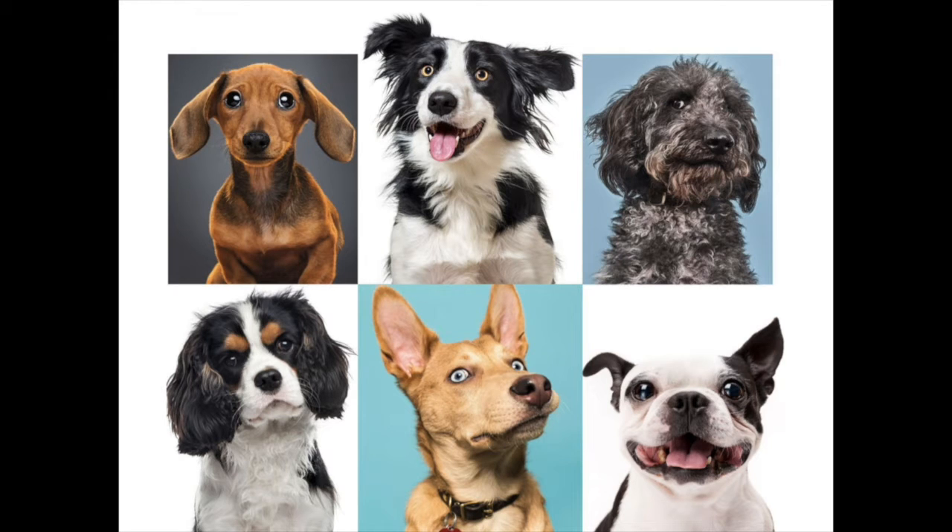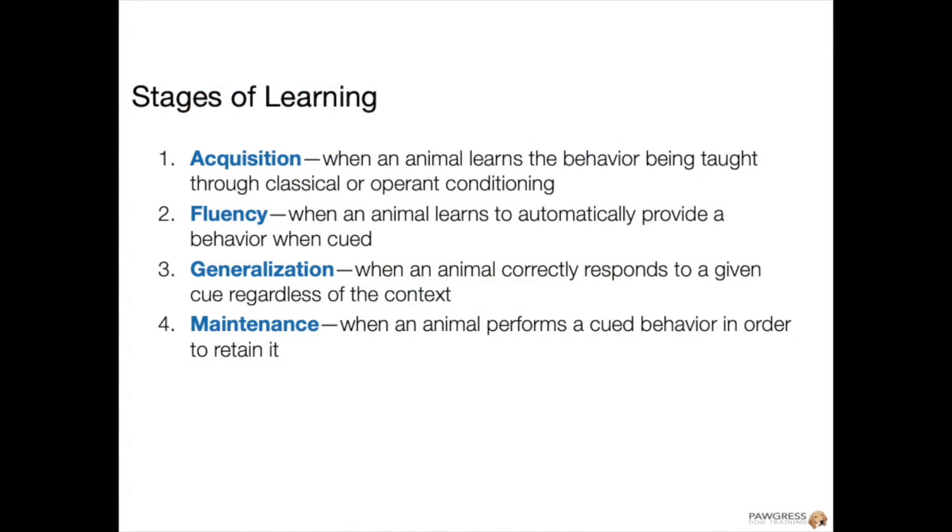If you took our free mini course, Dog Training 101, you may remember that dogs go through four stages of learning: acquisition, fluency, generalization, and maintenance.